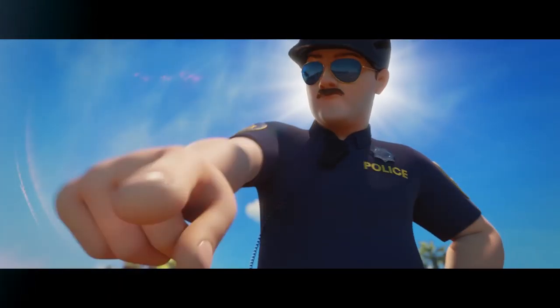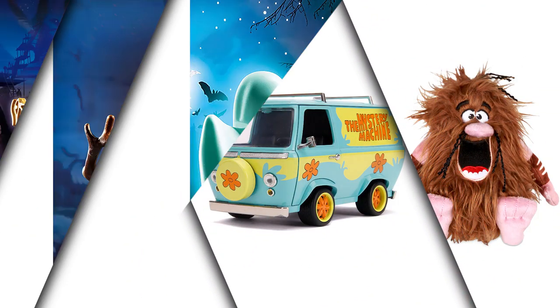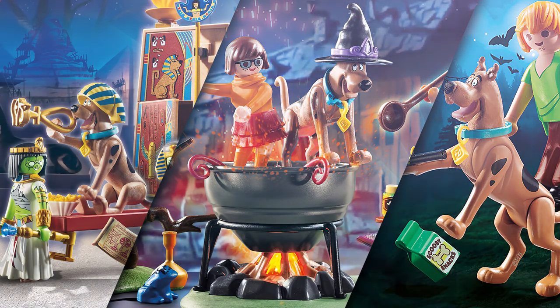Let's check out the new Scooby-Doo toys and games as we join Scooby and his pals on a mystery mission from home. You can find them at Walmart.